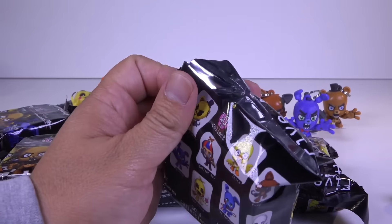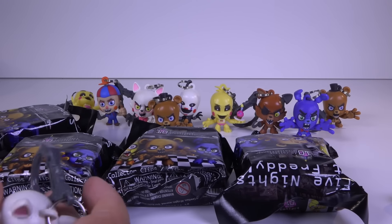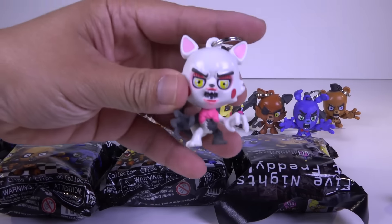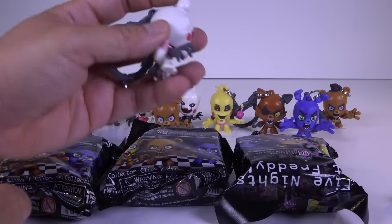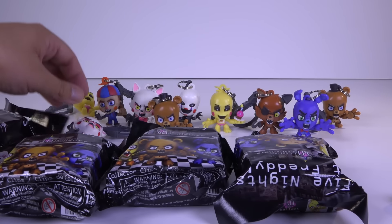Alright, here we go. Baggy number one. Now this is Mangle — yeah, Mangle. So I already have this one, but it's pretty cool. Look at that. Pretty nice though. Solid plastic. Put Mangle over here.